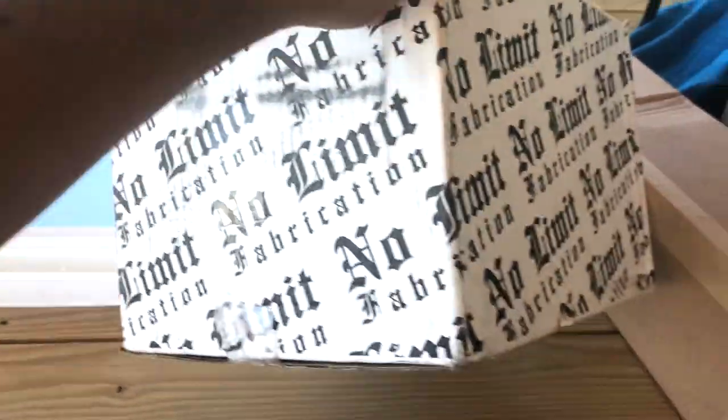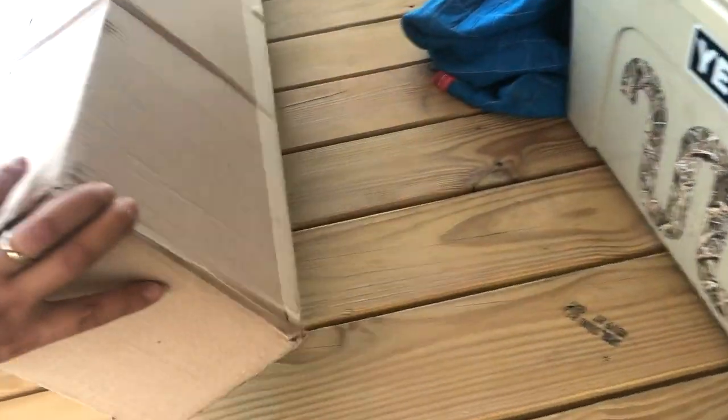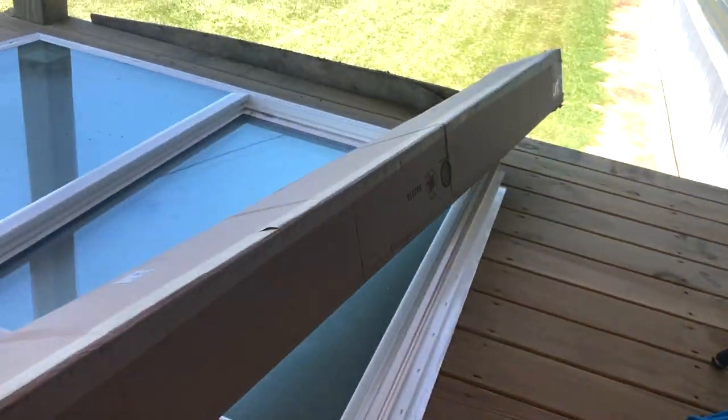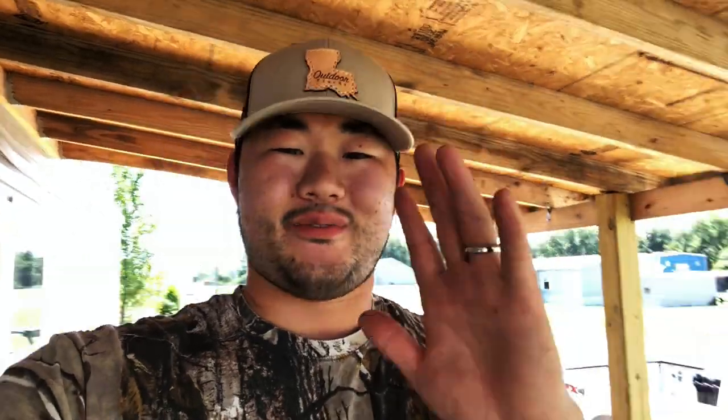We got a couple things that got delivered. Let me flip the camera — we got a goodie from No Limit. Anyone guess what this is? I'm guessing from the title you can tell what it's gonna be, but we're gonna be doing a little bit of work on my own truck today for the first time in a little bit.